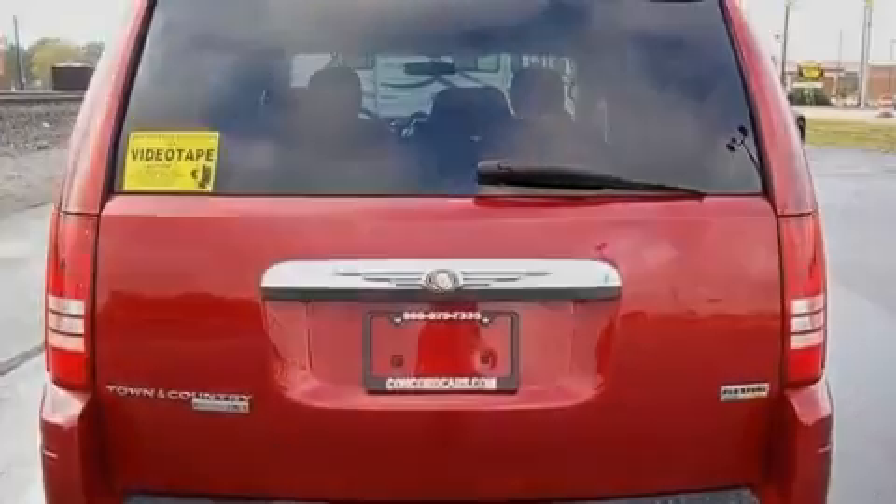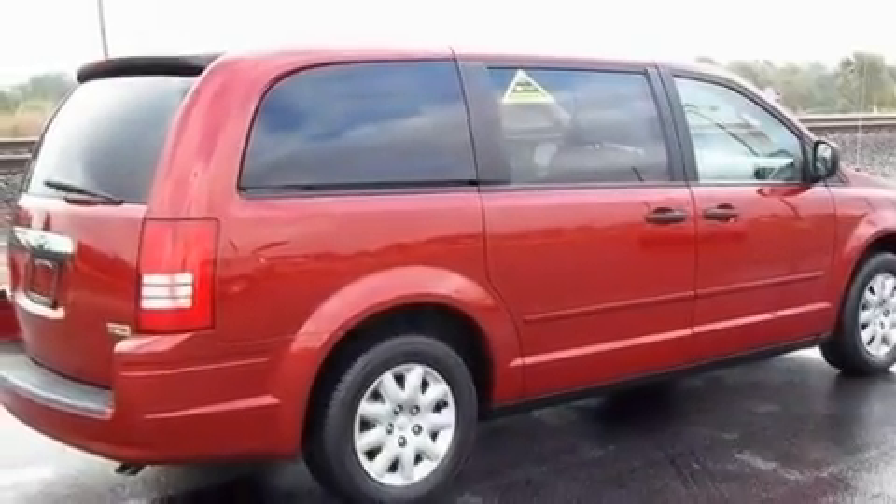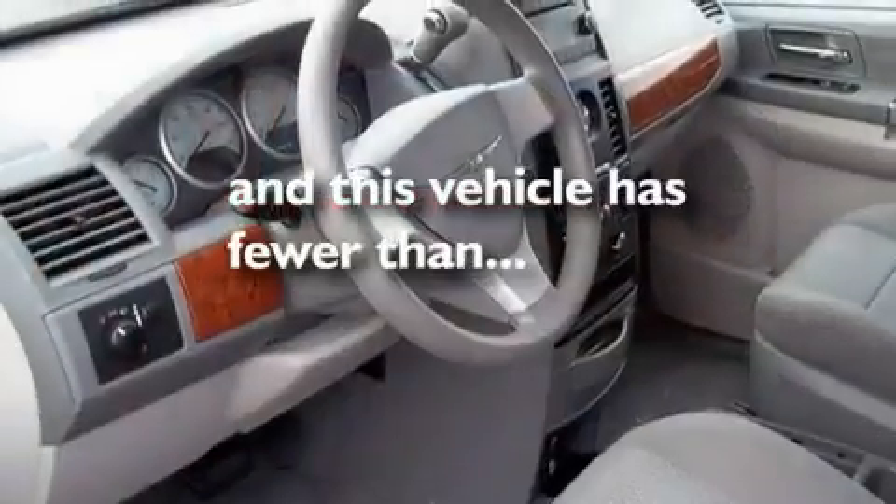Additional features include a low tire pressure indicator, a traction control system, and side impact airbags. This vehicle has fewer than 50,000 miles on the odometer.